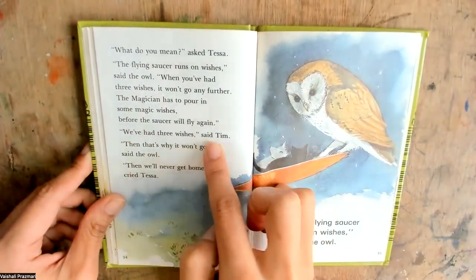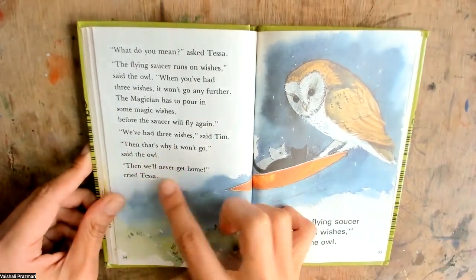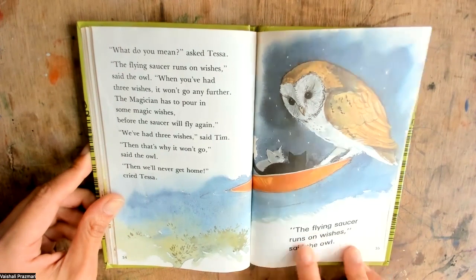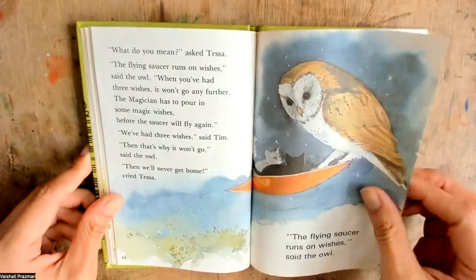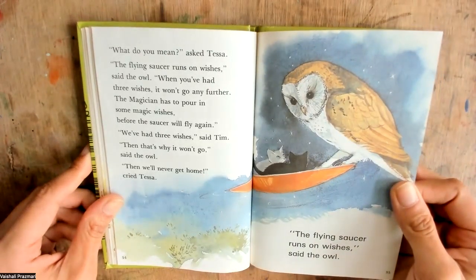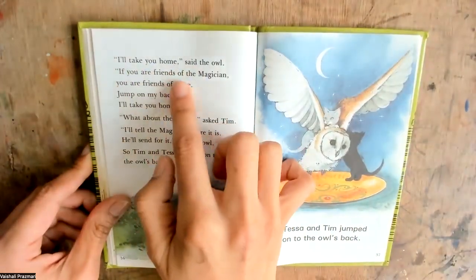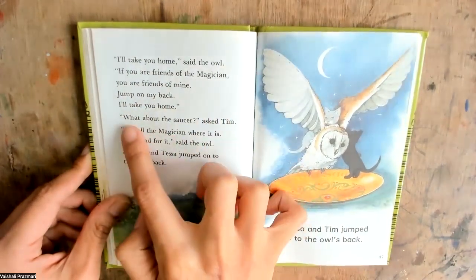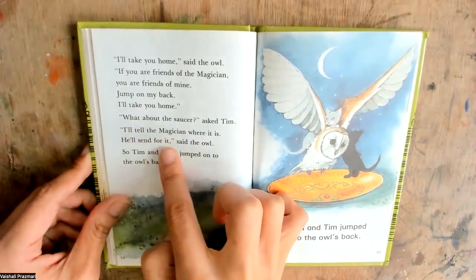We've had three wishes, said Tim. Then that's why it won't go, said the owl. Then we'll never get home, cried Tessa. I'll take you home, said the owl. If you are friends of the magician, you are friends of mine. Jump on my back. I'll take you home. What about the saucer? asked Tim. I'll tell the magician where it is. He'll send for it, said the owl.